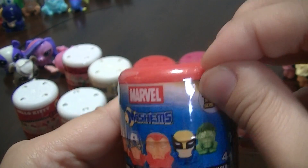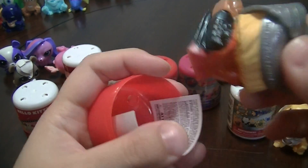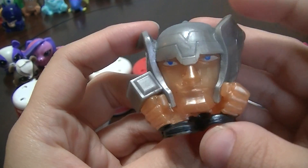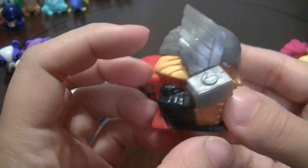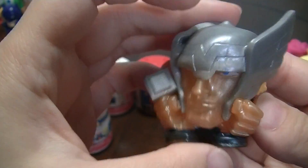Next up is the Series 4 Marvel Mashem. And it looks like it's Thor. He's kind of cool — his skin tone is like pearly or metallic. He looks awesome! I don't have a Thor yet, so yay!